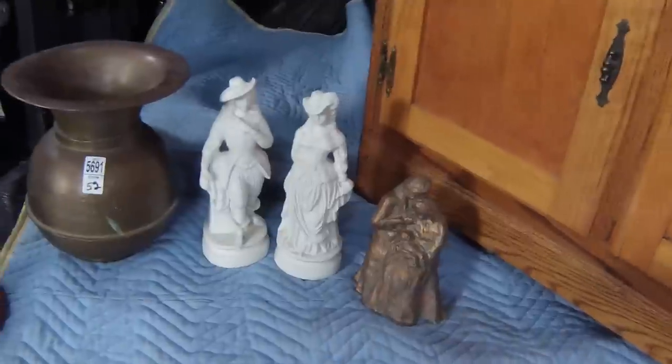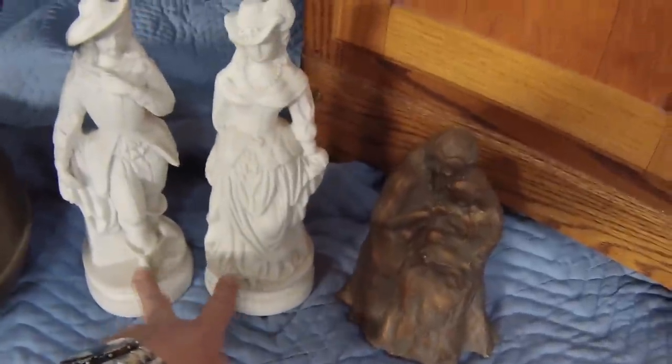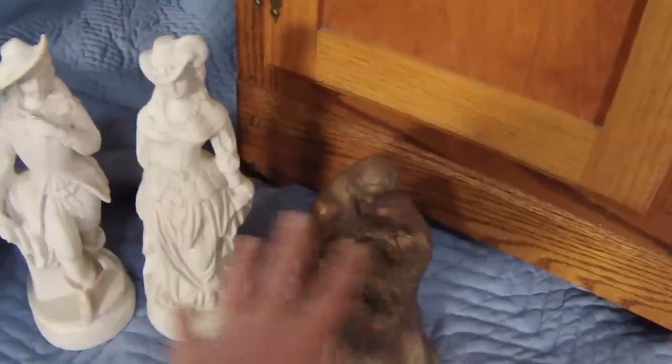A couple of small statues here — this is a nice set. Five bucks for both of them, actually $7.50 for all three of them.